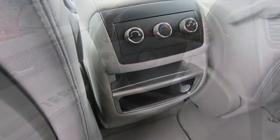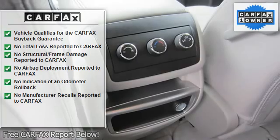AM/FM stereo, CD player, MP3 player, satellite radio.